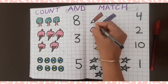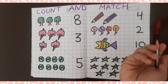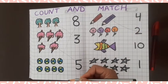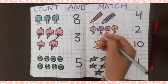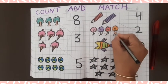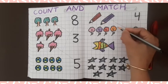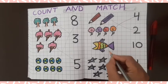Count it: one, two. Two pencils! Where is two? Here is two — match with two. Now, how many flowers? Count it: one, two, three, four. Four flowers! There is four. Here is four — match it.